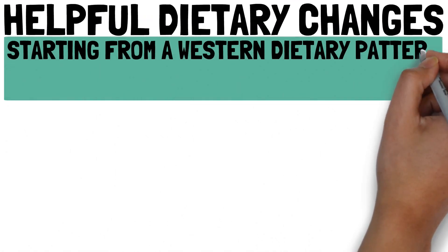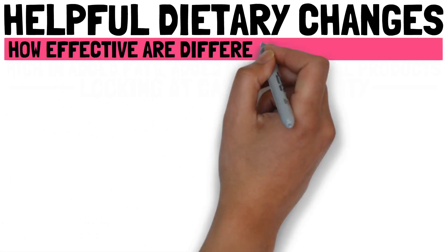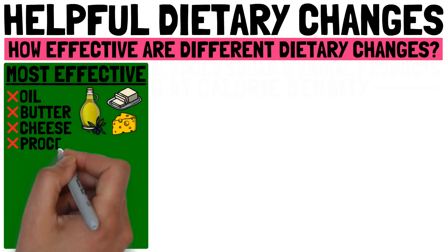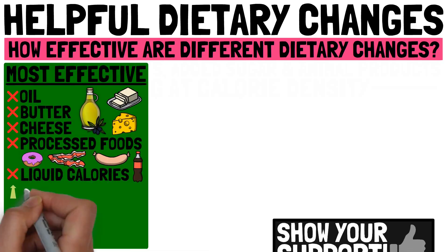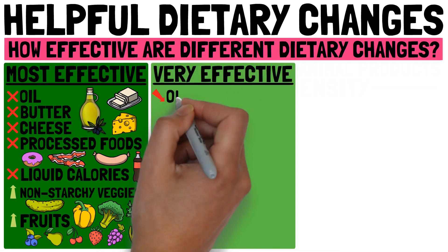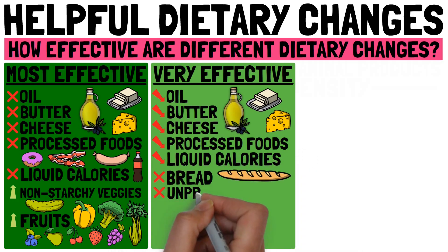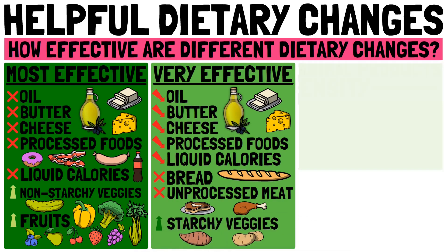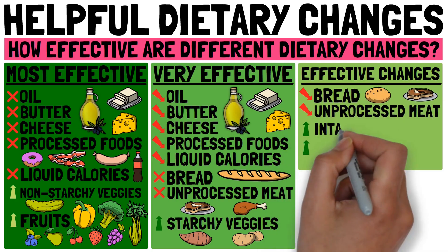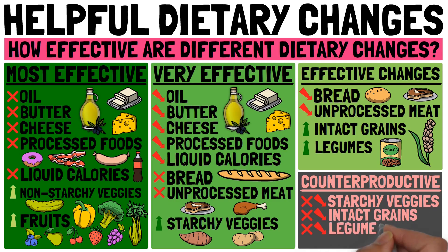Starting from a Western dietary pattern high in added fats, added sugar, and animal products, we can look at the calorie density chart to see how effective different dietary changes are. The most effective changes include cutting out oil, butter, cheese, processed foods, and liquid calories, and eating lots of non-starchy vegetables and fruits. Very effective changes include limiting oil, butter, cheese, processed foods, and liquid calories, cutting out bread and unprocessed meat, and eating more starchy vegetables. Effective changes include limiting bread and unprocessed meat, and eating more intact grains and legumes. Counterproductive would be cutting out or limiting starchy vegetables, intact grains, and legumes in fear of carbohydrates.